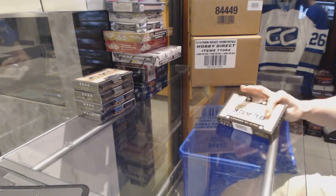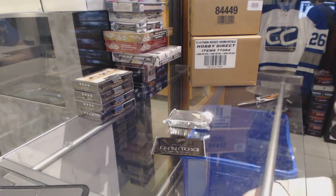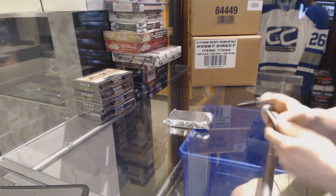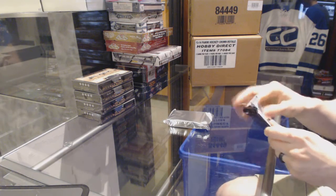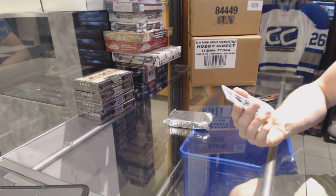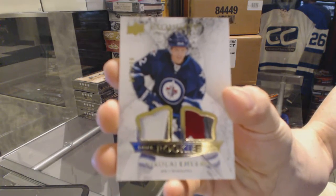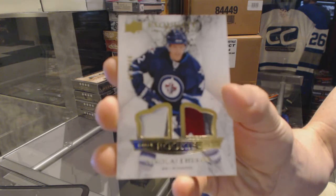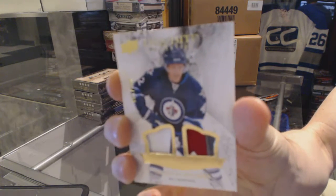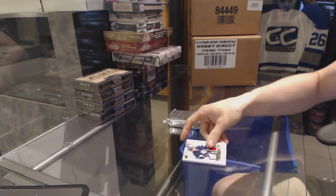Box 1. Not a long break, but it's a gooder. Starting with the exquisite topper — an exquisite rookie dual patch numbered to 149 for the Winnipeg Jets, Nikolai Ehlers.